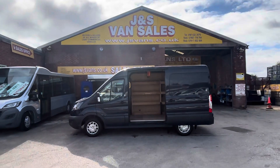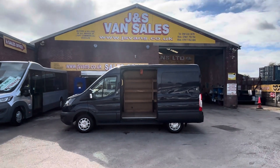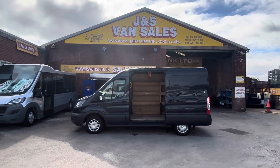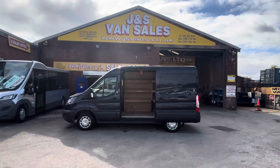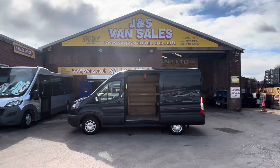We have around about 100 vehicles on the forecourt on the day of the video. Same-day finance deals available, part exchange welcome. If you'd like to come over for a test drive, just bring your driving license and we can take you out on a road test, no problem at all. Thanks for tuning in and hope to speak to you soon.